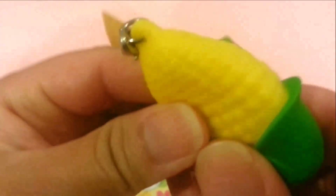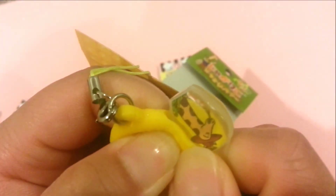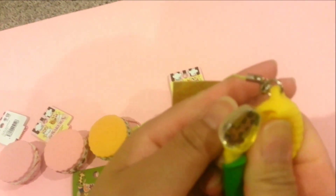We also got a corn, and the text on it is Japanese. You can see the detailing on the corn. It comes with a yellow cell phone strap, and when you squeeze it, a little giraffe comes out. It's also really easy to squeeze, just like the strawberry.